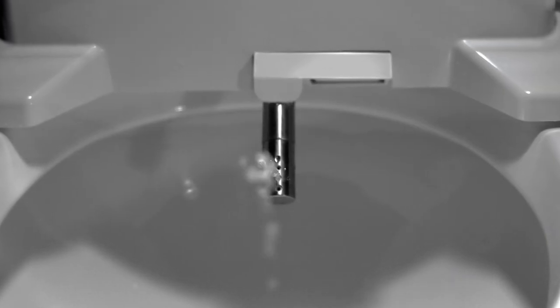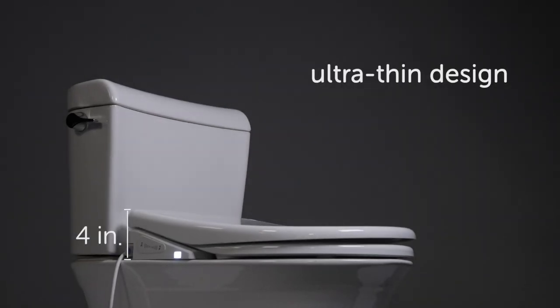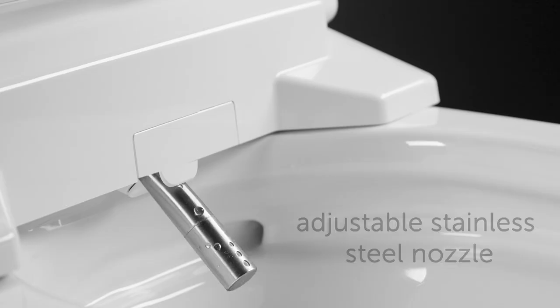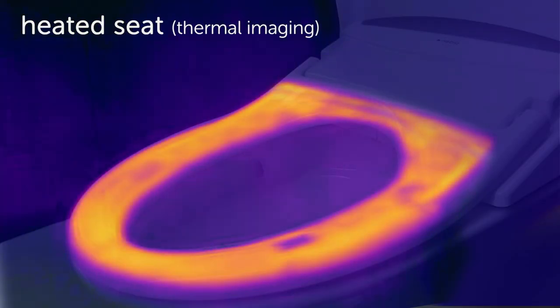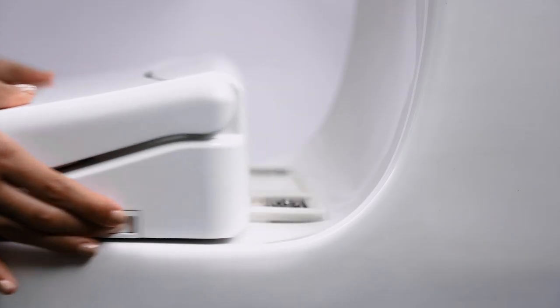Bidets offer a truly ah-ha moment. The Nebbia electronic bidet features an ultra-thin design with a sleek magnetic remote, an adjustable stainless steel nozzle with endless warm water, customizable water pressure and temperature, a heated seat and dryer, a simple install, with a quick release removal for easy cleaning.